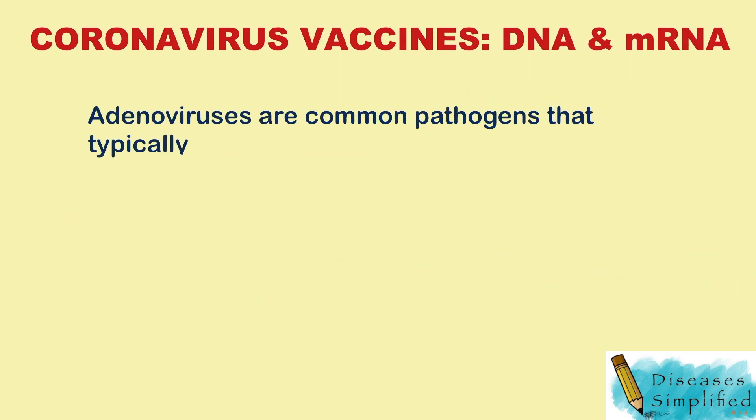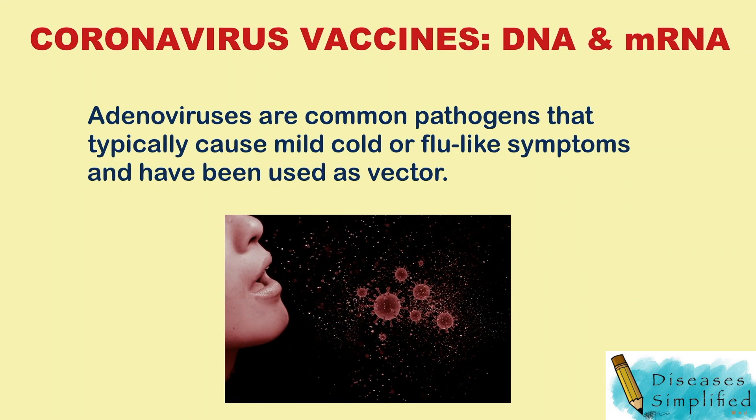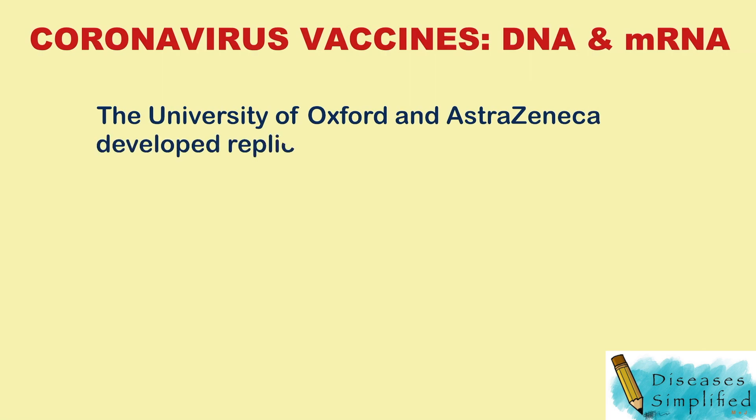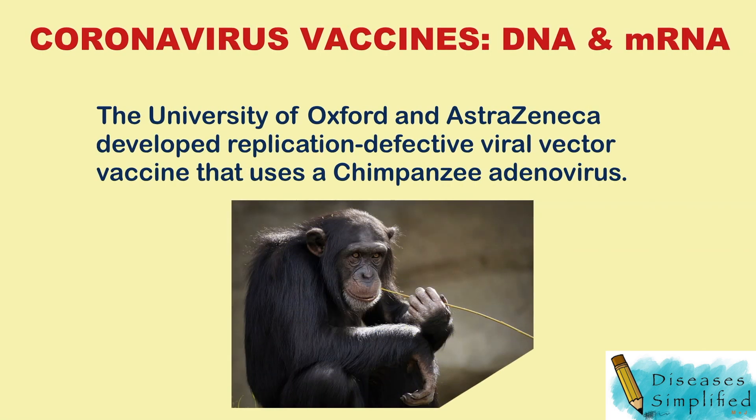Adenoviruses are common pathogens that typically cause mild cold or flu-like symptoms and have been used as vectors. The University of Oxford and AstraZeneca developed a replication-defective viral vector vaccine that uses a chimpanzee adenovirus.